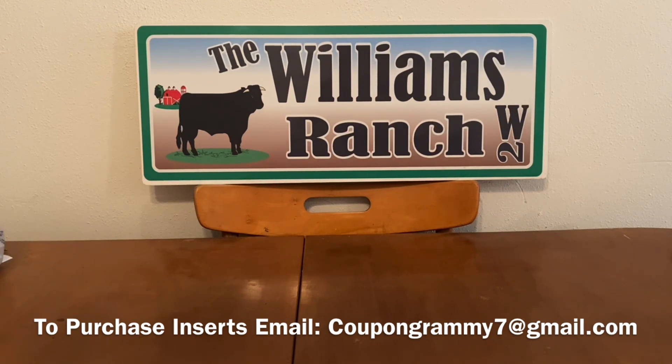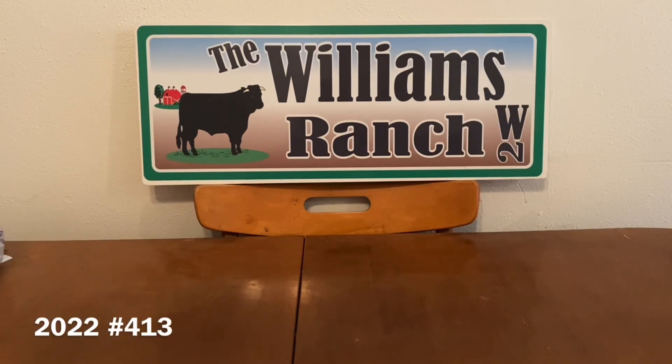Now, these quick deals are literally in, out, and on your way. For you new couponers just getting used to the Dollar General app and digital coupons, this is also a great way to get to know your cashiers. With these quick deals, it's just a couple of things — you're going to pay little to nothing out of pocket. Sometimes they're freebies. Our coupons this week weren't all that great, but I still have some great deals for you. You're going to pick up a couple of items, head to the register, enter your number into the digital keypad, and these coupons will come off. No paper coupons involved.